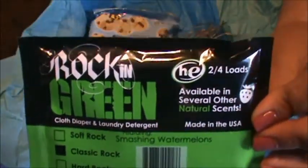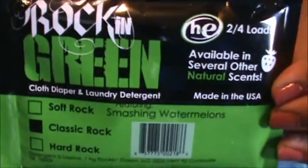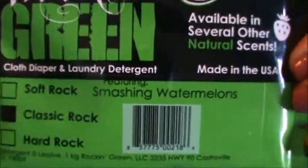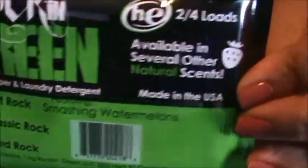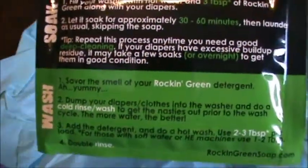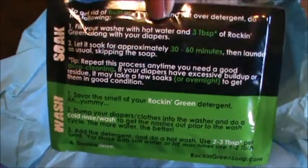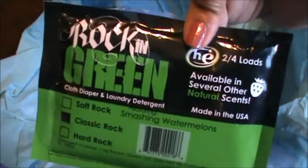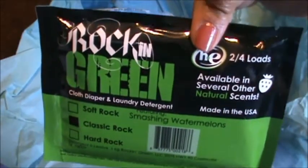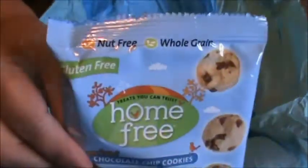The next thing we got is this Rockin' Green laundry detergent in Smashing Watermelon scent. This is very interesting and it's made in the USA. Here are the directions - there's a soak and a wash direction. I really can't wait to try this - I'm going to try it on my next load of laundry.